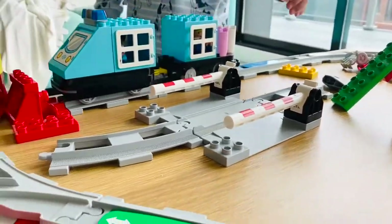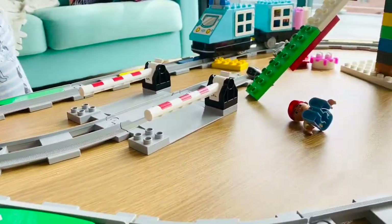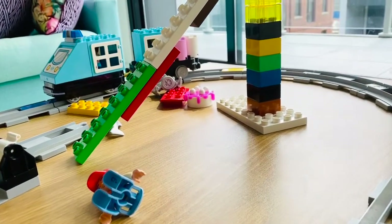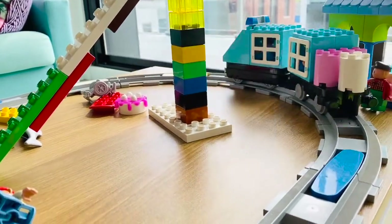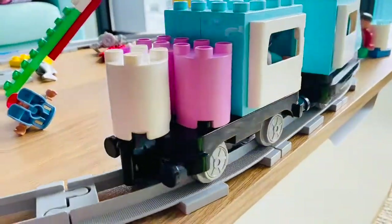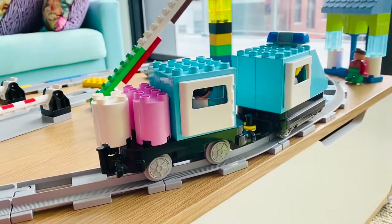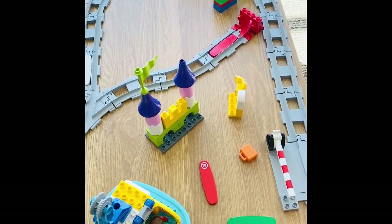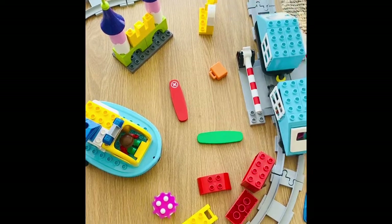The set comes with a clever push-and-go train engine that can detect and follow instructions from the action bricks. Red bricks mean stop, green means change of direction, blue means stop for a bit, yellow brick makes the train sound, and white bricks trigger the light on and off. Kids can place these action bricks on the train tracks and watch how the train acts according to the pre-planned instructions when it passes over them.